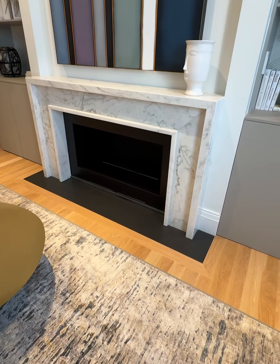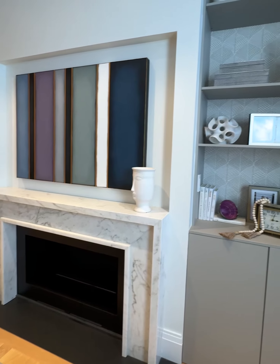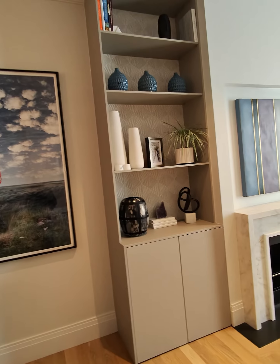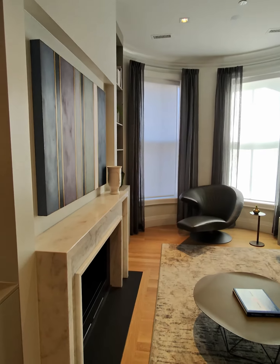This is more of a formal space, and you can see that the homeowners have really cool taste in art. They brought all this wall art as well as the wallpaper that they applied onto the custom-made bookcases that we provided for the project. I think it was a really cool and creative decision.